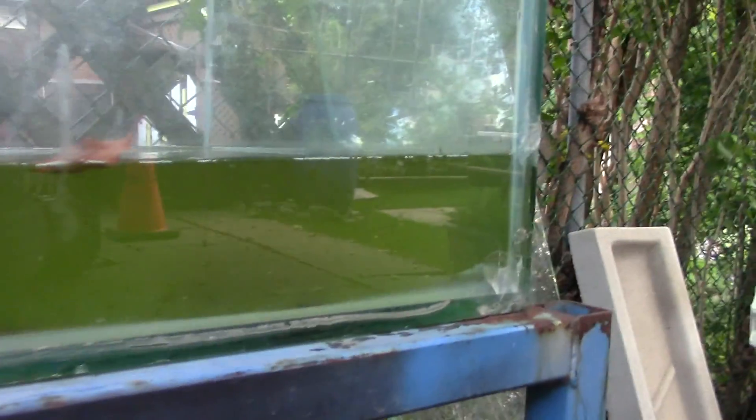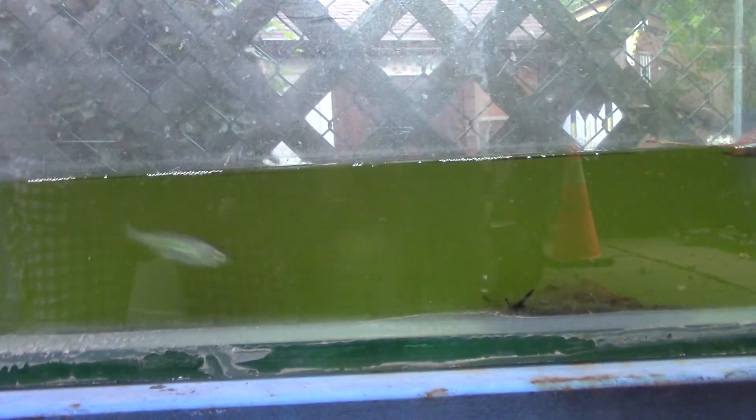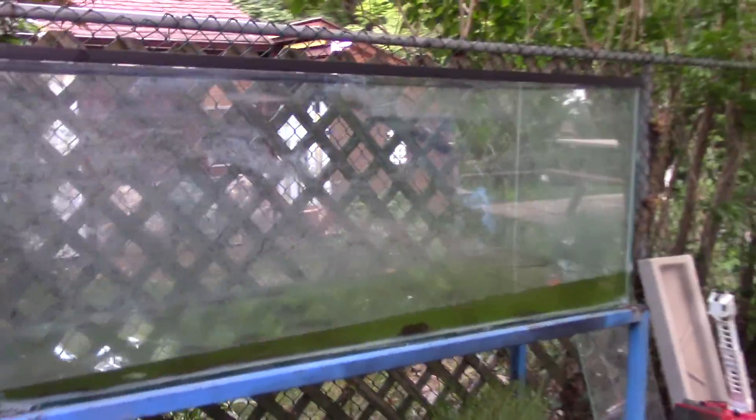I didn't get a chance to do anything with it this summer. Got a couple of giant danios in there - gotta pull them out soon. I thought they would grow a little bigger but they didn't. So this might be the new home for the clown knife when we get some time to do that.